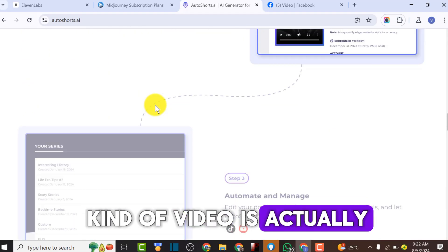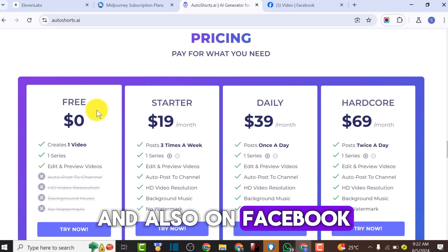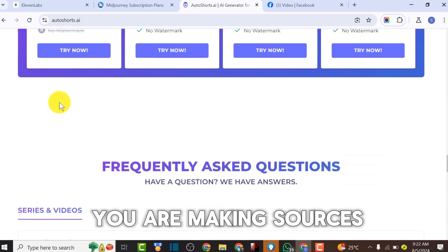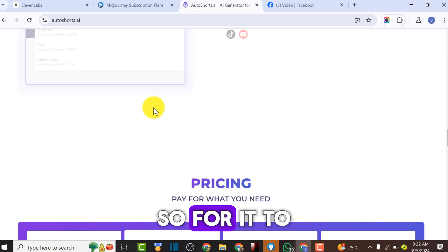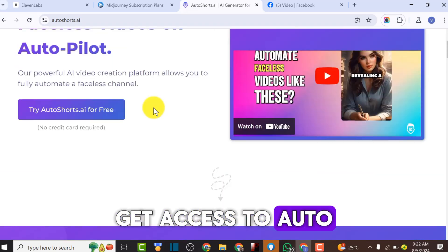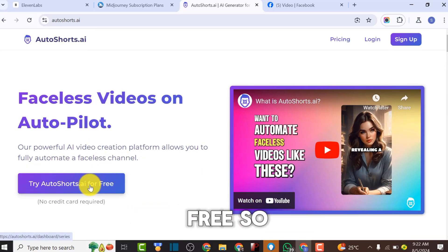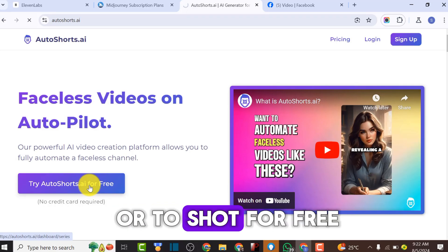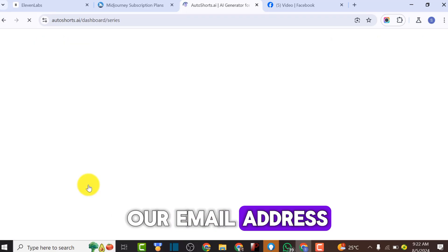This kind of video is actually getting a lot of views on TikTok and also on Facebook. You can start with zero fee - you're not paying anything, just test it out. After you've seen that you're getting success, you can subscribe to a plan. To get access to AutoShot AI, all you have to do is click on 'Try AutoShot for Free' - you don't need to add your credit card before trying it.